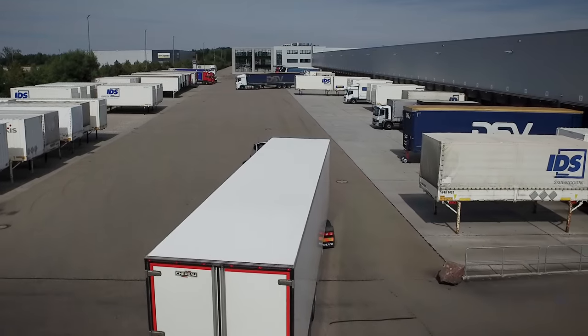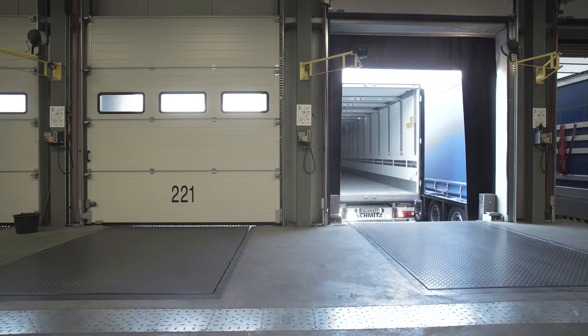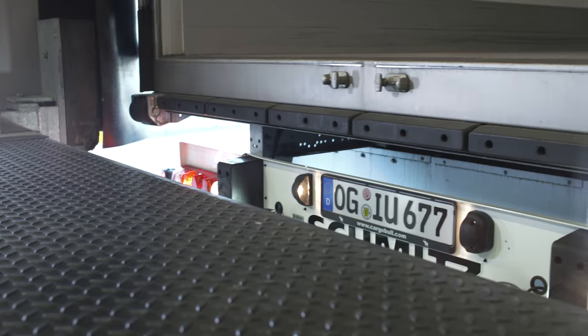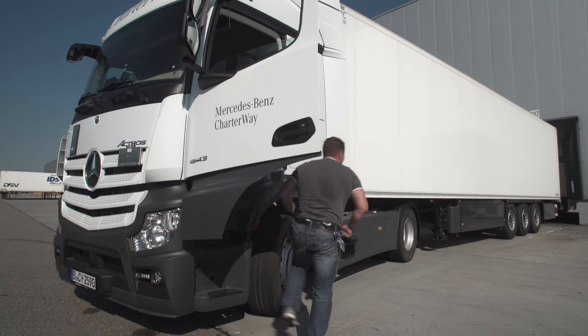Keep an eye on the cargo at all times with the Bosch Trailer Connectivity Unit, the TCU. The TCU makes it possible to control specific trailer functions, resulting in greater convenience and safety for the driver and freight forwarder.